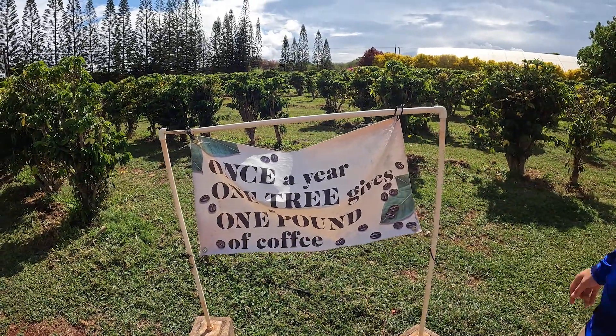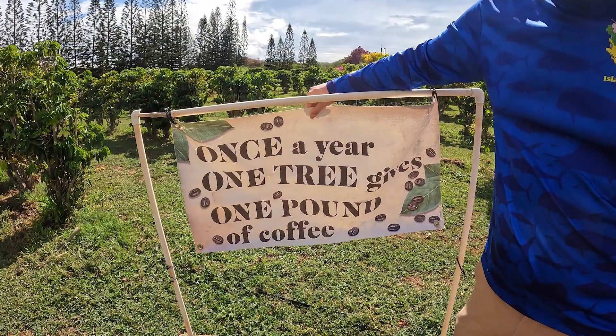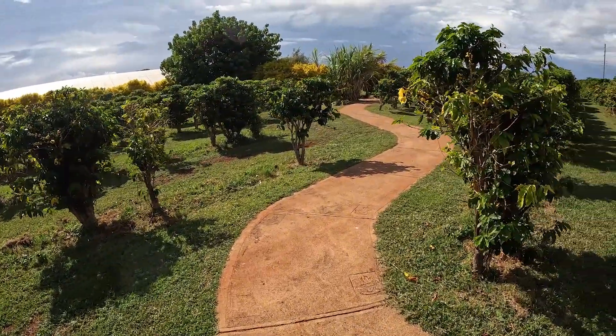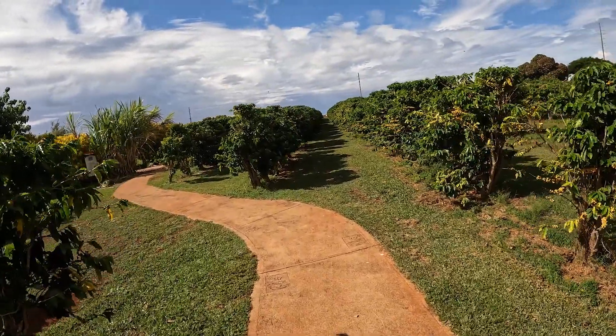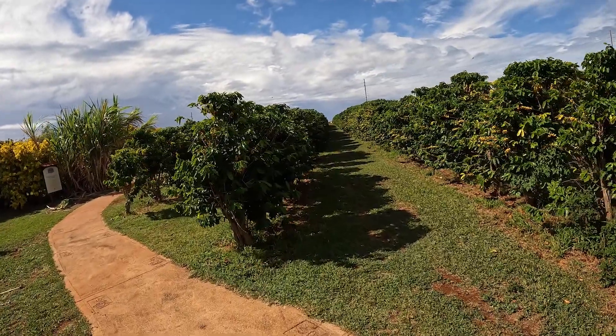It's kind of hard to read, but the sign here says once a year one tree gives one pound of coffee. I mean, if you really think about how many pounds of coffee are sold, and once a year one tree gives one pound of coffee — that's crazy. That is a lot of trees.